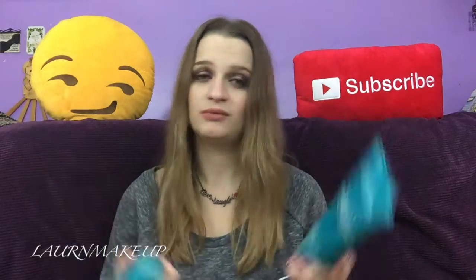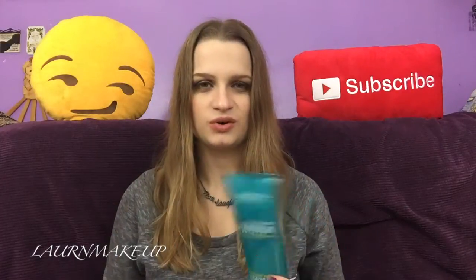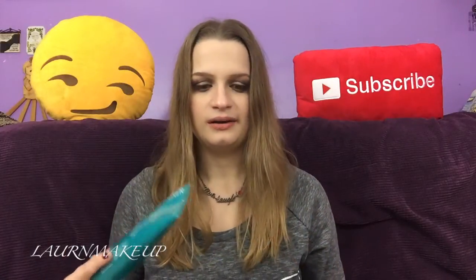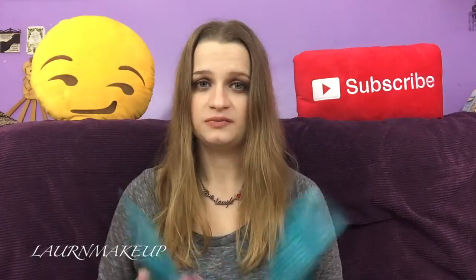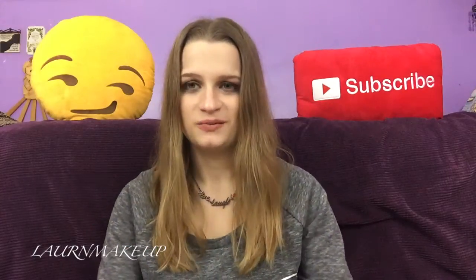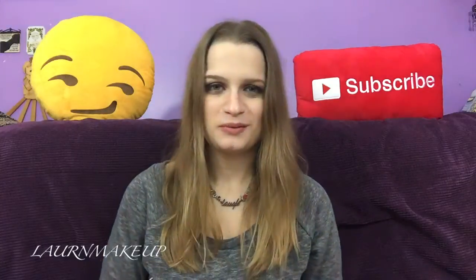That's all I really have to say about these — not the best, and I won't be purchasing again because these are not working for me. Let me know if you guys have tried anything like this and what your experiences are. I want to know if I'm the only one this is happening to or if it's the shampoo or the hair type. I look forward to your comments. Hope you guys enjoyed this video, and I will see you in the next one. Bye!